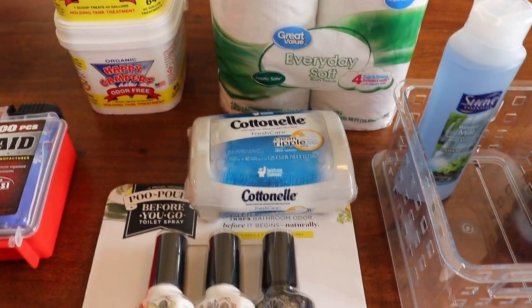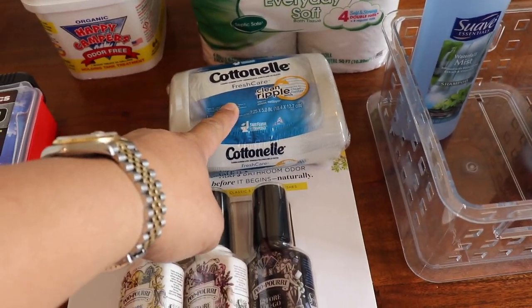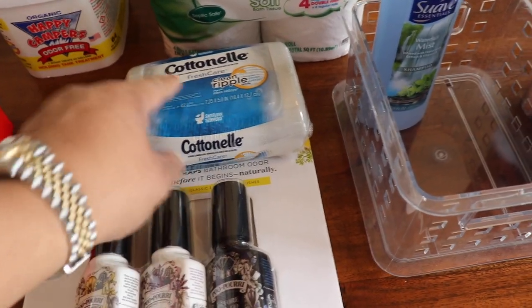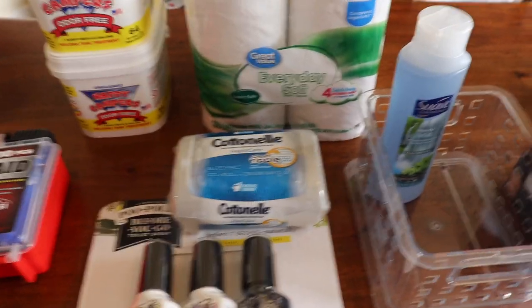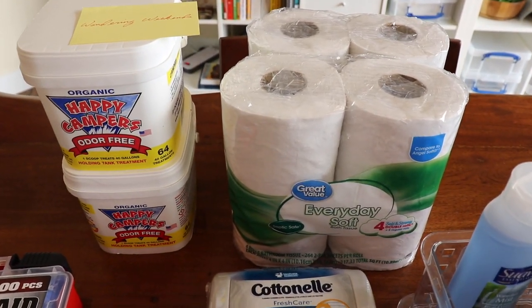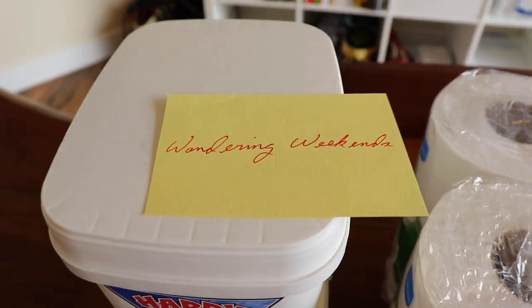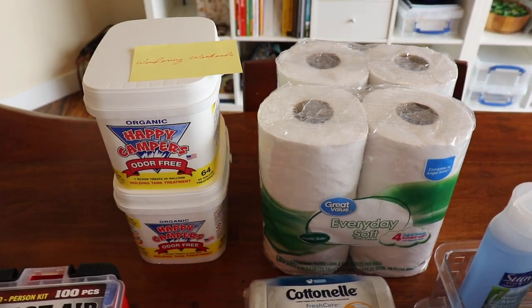It's cotton, and this will break down — I've done a test on it. It takes about almost two hours for it to break down, but it does break down. I cannot take credit for this one; Wandering Weekends did a very good YouTube episode on both of these.